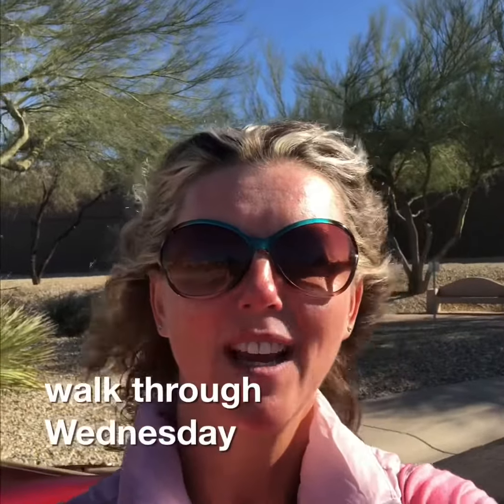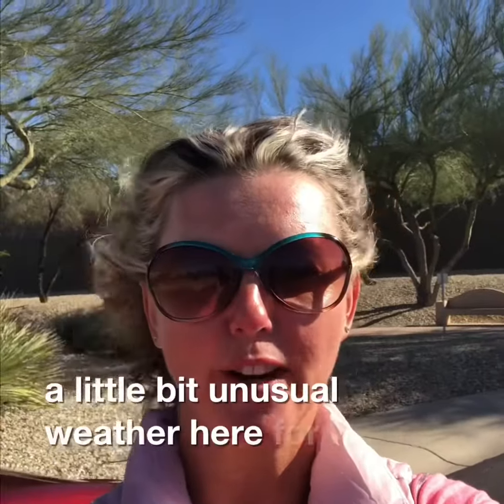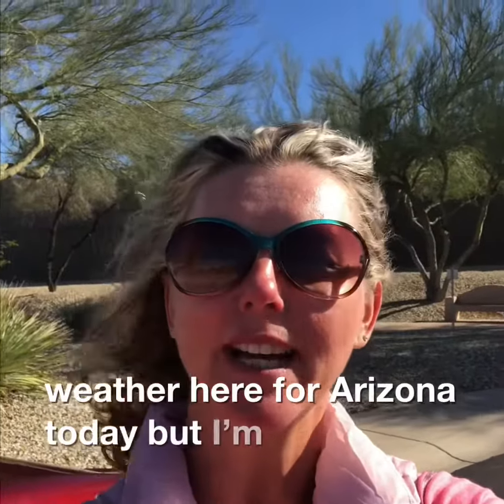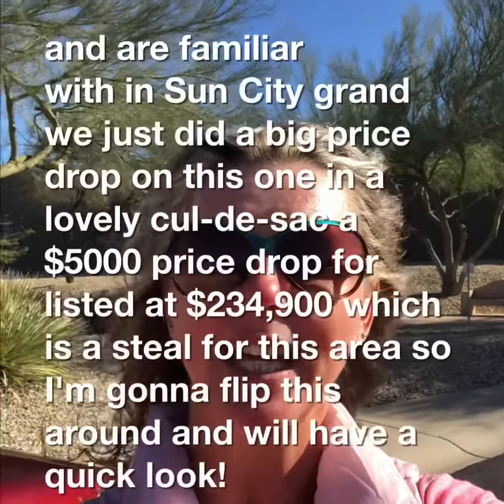Welcome to Walk Through Wednesday — Windy Walk Through Wednesday, I should say. A little bit unusual weather here for Arizona today, but here to showcase a house you have already seen and are familiar with in Sun City Grand.